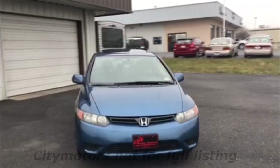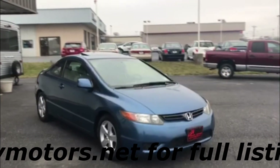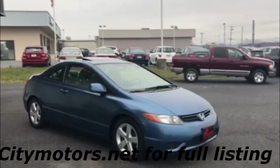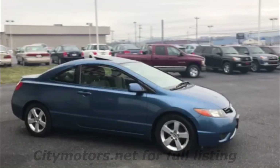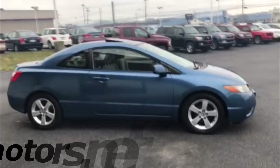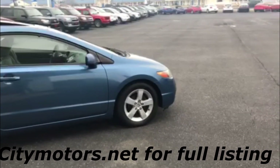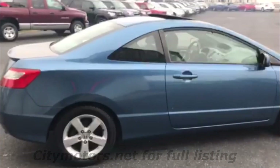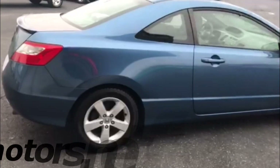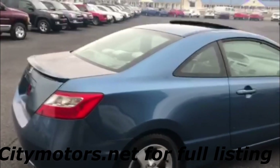This car was Virginia owned its entire life. We actually sold this car a little over five years ago to a very good customer of ours. She maintained it very well, the car is very clean, and of course the EX package is going to get you your alloy wheels, your sunroof. It was their top of the line, and this car was maintained extremely well.